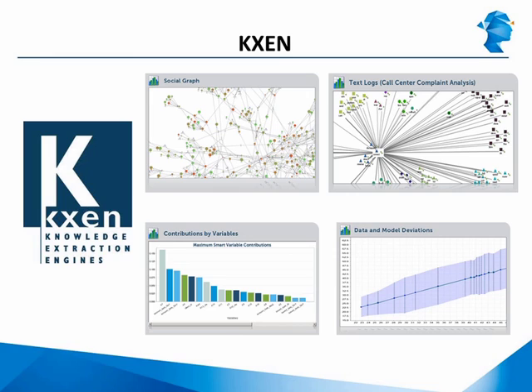KXEN offers various software packages covering various functions and data manipulation options, including classification, regression, clustering, variable importance, segmentation, time series, association rules, and data fusion.